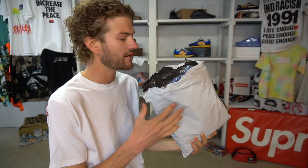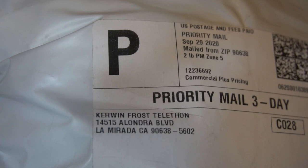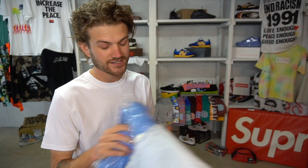This hoodie came from the Kerwin Frost telethon — I actually frosted out some stuff so you guys could check out the label on the bag itself. Look at that — Kerwin Frost. Kerwin Frost is so awkwardly cool, it's insane.